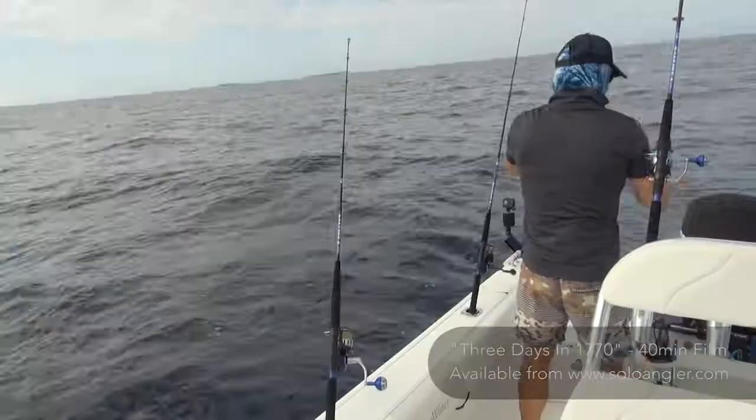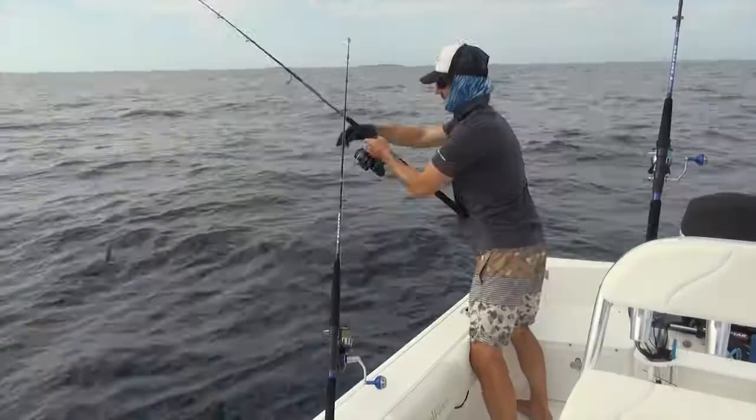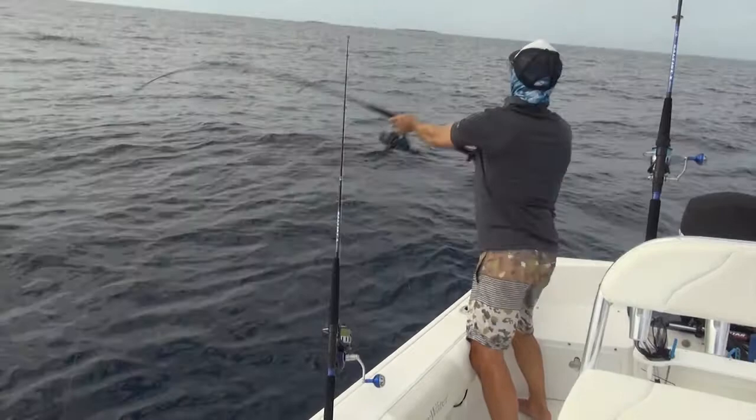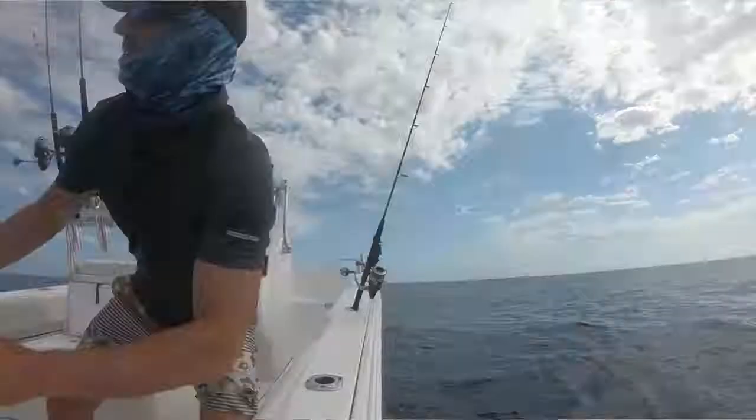Simple rig, gang hooks, little bit of wire tied to a swivel. The same floating pilchard rig that I use pretty much everywhere. Casting it straight out the back, around 15 meters so that it doesn't hit the bottom, because my water depth is about 25. So let's see what happens this time.